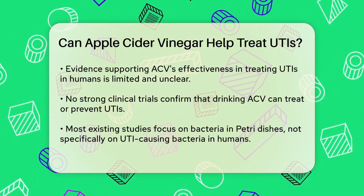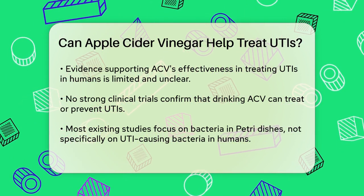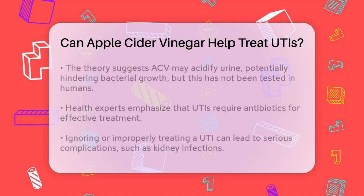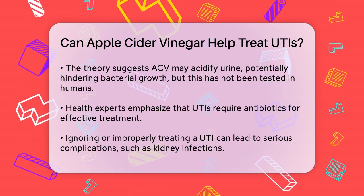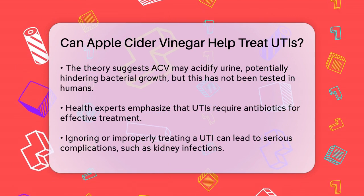The idea behind using apple cider vinegar for UTIs is that it might make your urine more acidic, which could theoretically make it harder for bacteria to thrive. But this theory hasn't been tested in humans, and it's not a substitute for proper medical treatment. In fact, health experts agree that you cannot cure a UTI with apple cider vinegar alone.